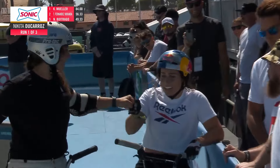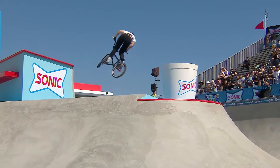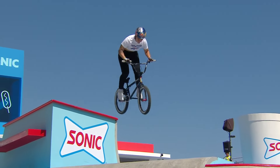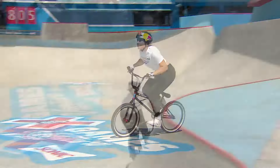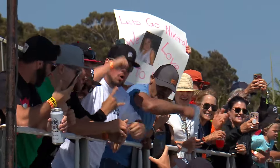Look at the support they're getting from the fans here with day one on the grandstands on the edge of the Sonic Park course. We take another look here at Nikita's first run — sending that 360 over the box. But look at that tug no-hander over that hip, spreading those arms. She is making it picture perfect right there.